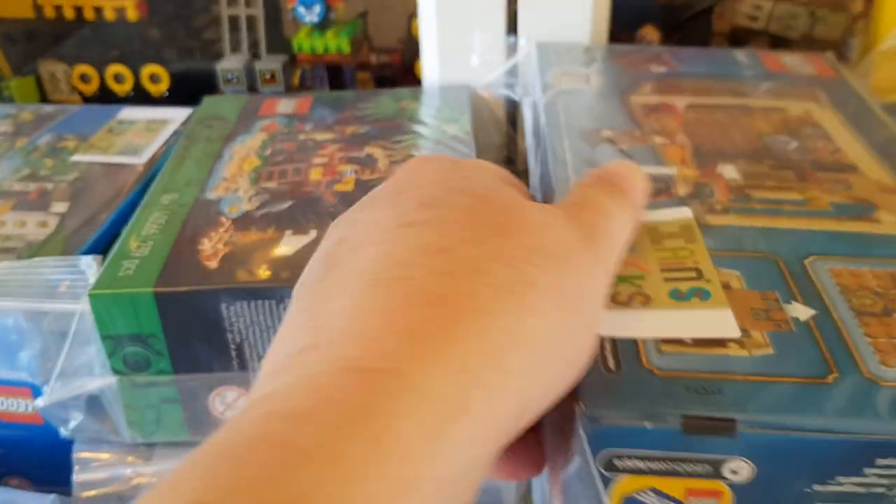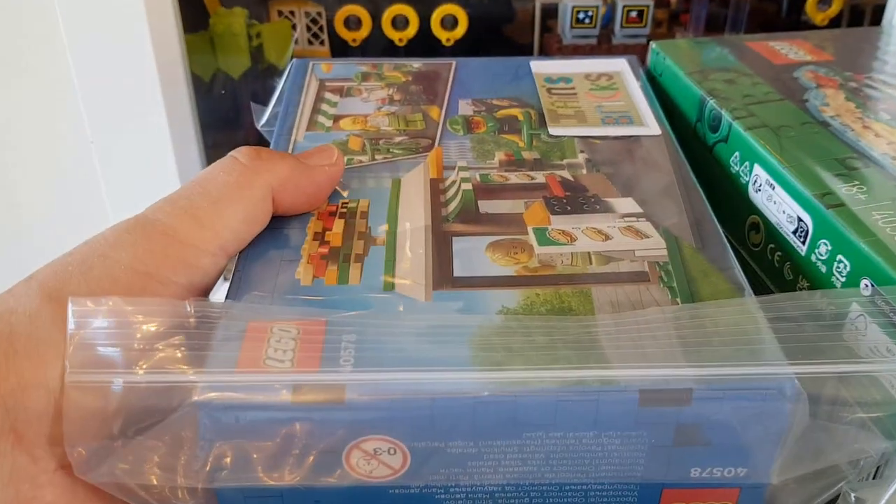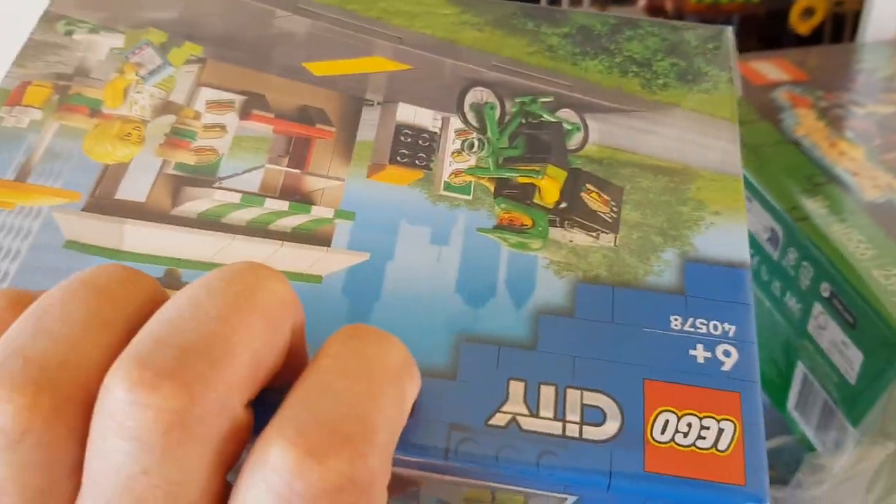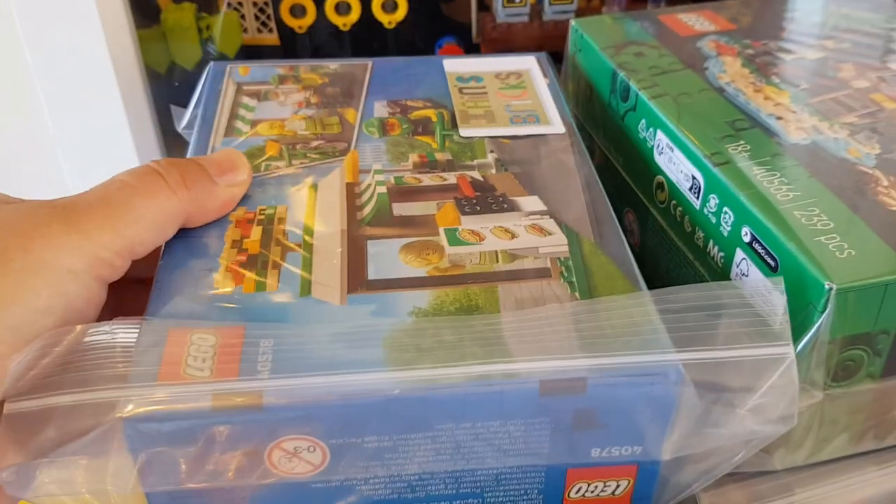There's the Ian's Bricks logo. That's a Harry Potter set, and this is the sandwich shop. I've done a similar thing there - I would actually go and put more sellotape on later.